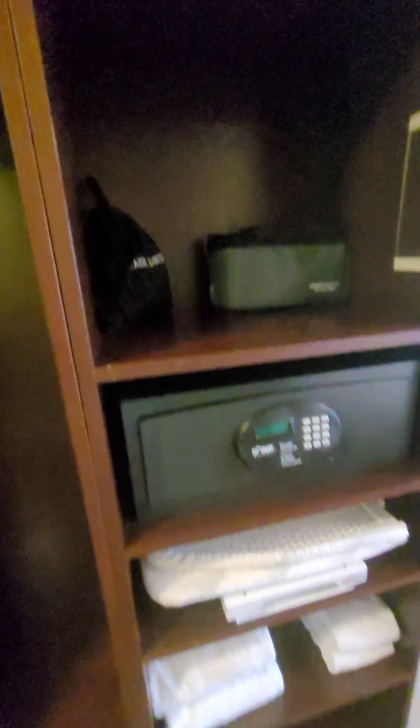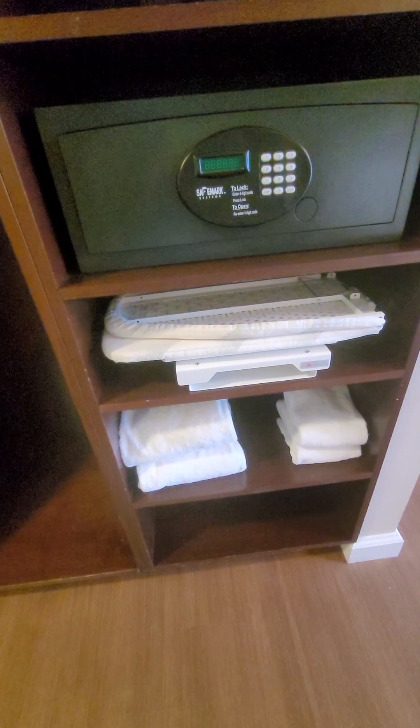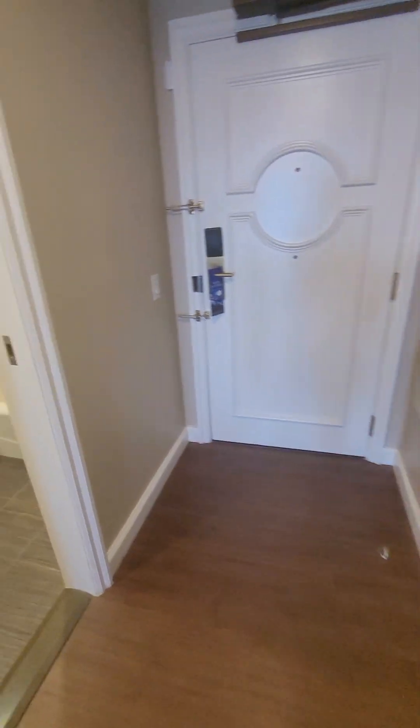You have your safe, a foldable ironing board, and some linens. But then let's check out this bathroom because I think this is really what sets it apart.